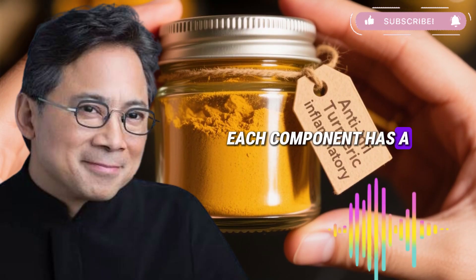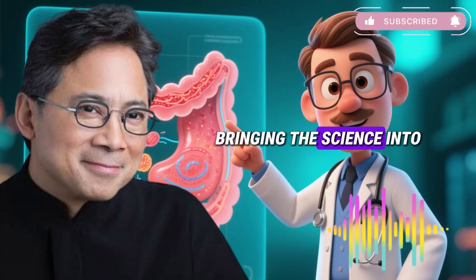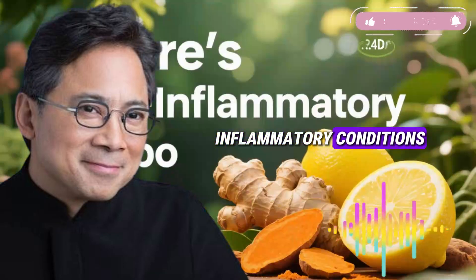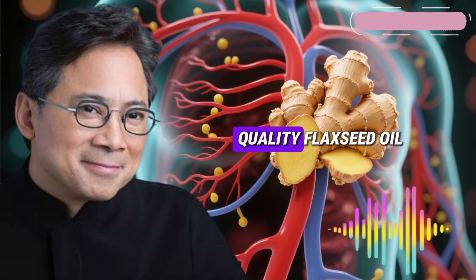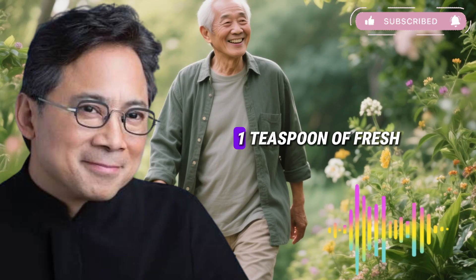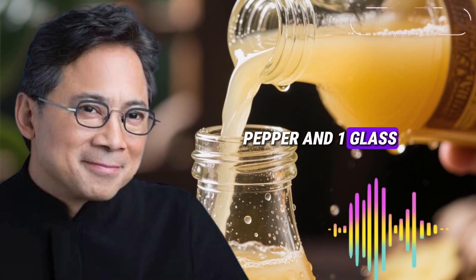You're simultaneously attacking existing inflammation with ginger, fortifying cell membranes with flaxseed oil, and amplifying both effects with black pepper — like having an immediate-response fire extinguisher combined with fire-resistant building materials and a system making both work more efficiently. Now let me give you the precise recipe. You'll need five ingredients: fresh ginger juice, high-quality flaxseed oil, fresh lemon juice, black pepper, and warm water. Exact measurements: one teaspoon of fresh ginger juice, one teaspoon of flaxseed oil, one teaspoon of lemon juice, a pinch of black pepper, and one glass of warm water.